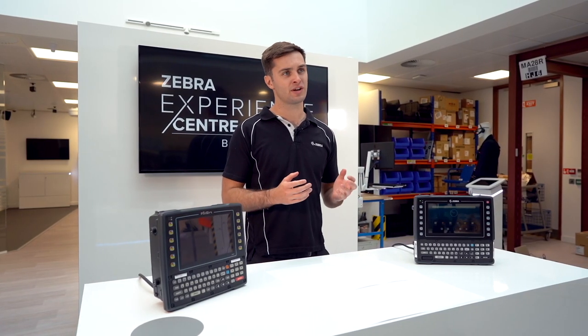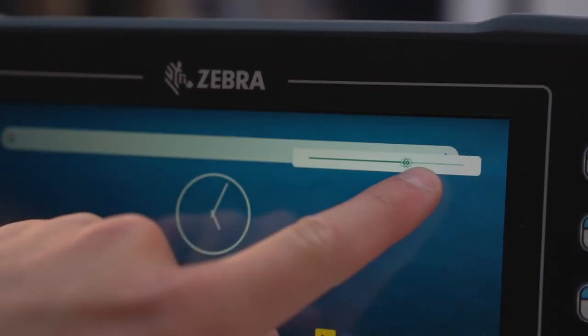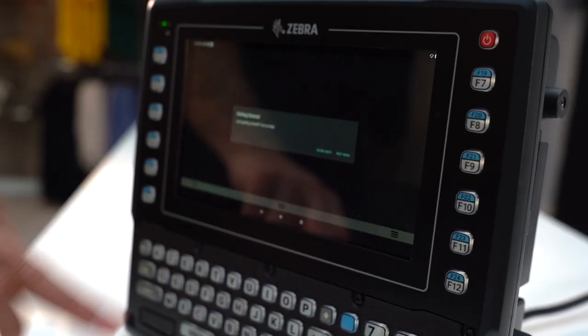For outdoor or bright environments, the VC8300 has a brightness of up to 1000 nits, which is significantly higher than the 640 nits that the VH10 is capable of, as well as having a much higher screen resolution.